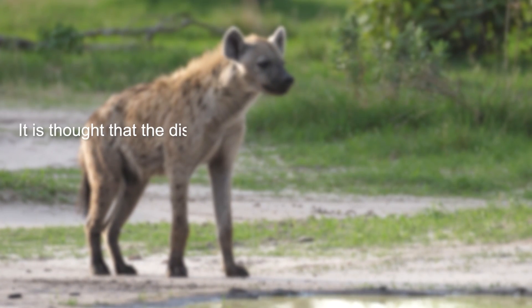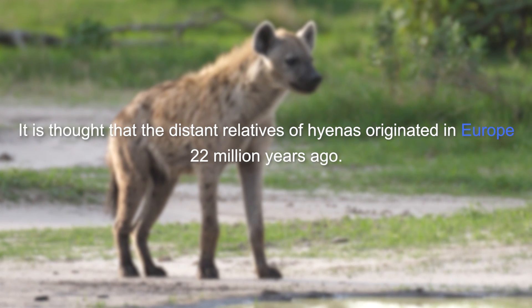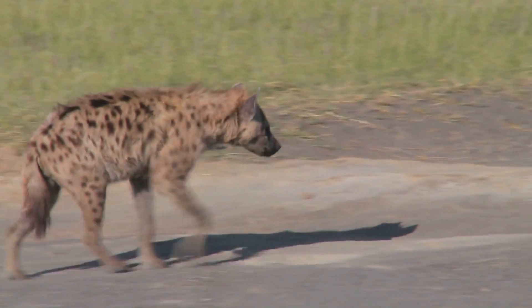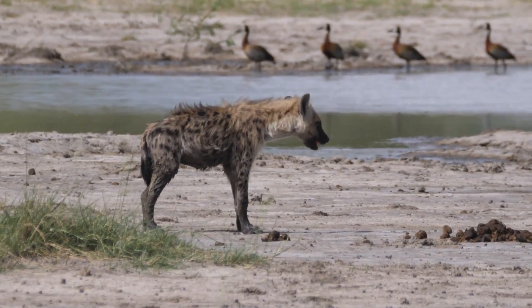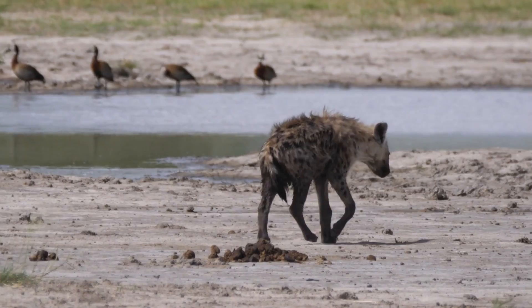It is thought that the distant relatives of hyenas originated in Europe 22 million years ago. They began life as a small civet-like animal, Pleovivorops. Over millions of years, they have evolved into one of the most successful carnivores on the planet. Although hyenas look and behave like dogs, they are, in fact, more closely related to cats.